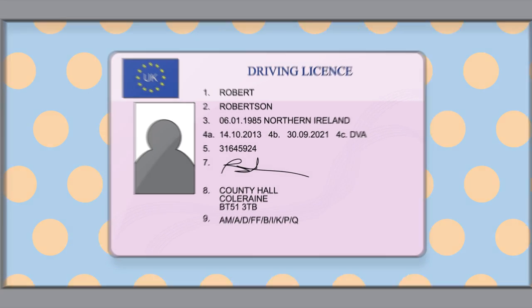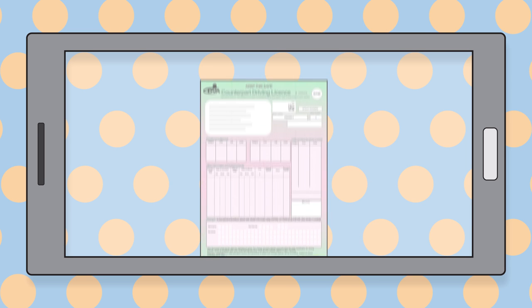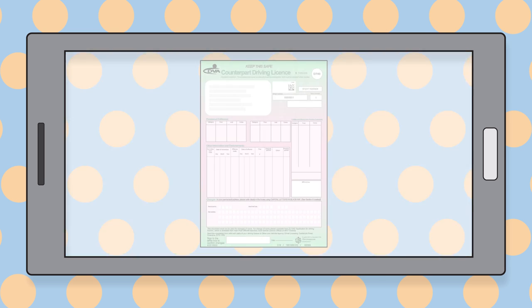If you hold a Northern Ireland driving licence, then you may need to send in a picture of the front and back of the card section of your licence, as well as the front of the counterpart section.